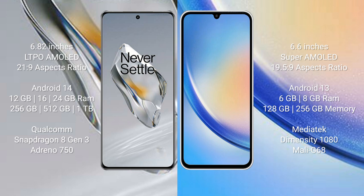The OnePlus 12 runs on the Android 14 operating system, while the Samsung Galaxy A34 runs on the Android 13 operating system.